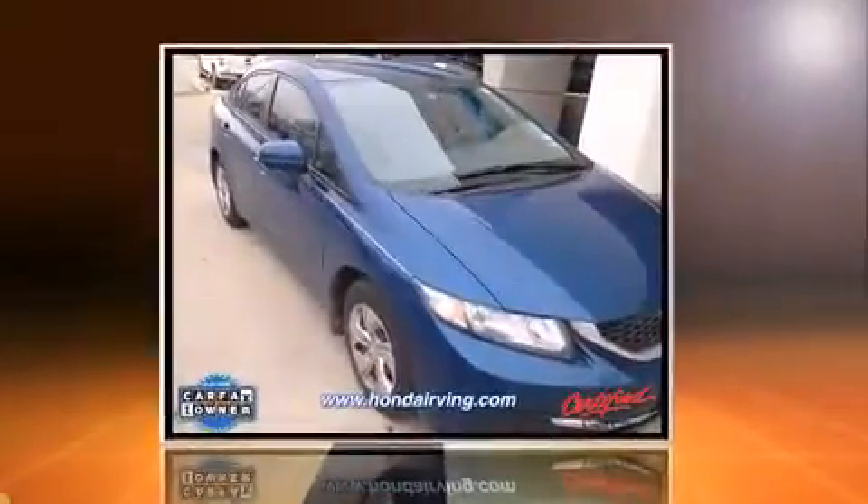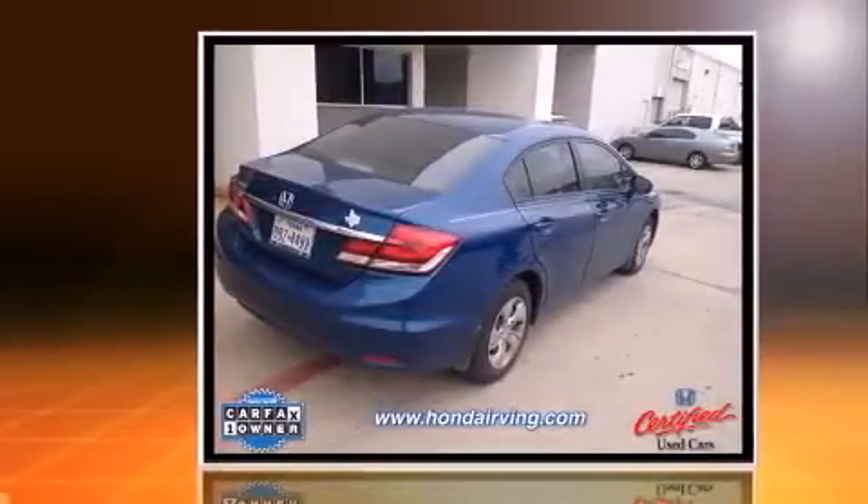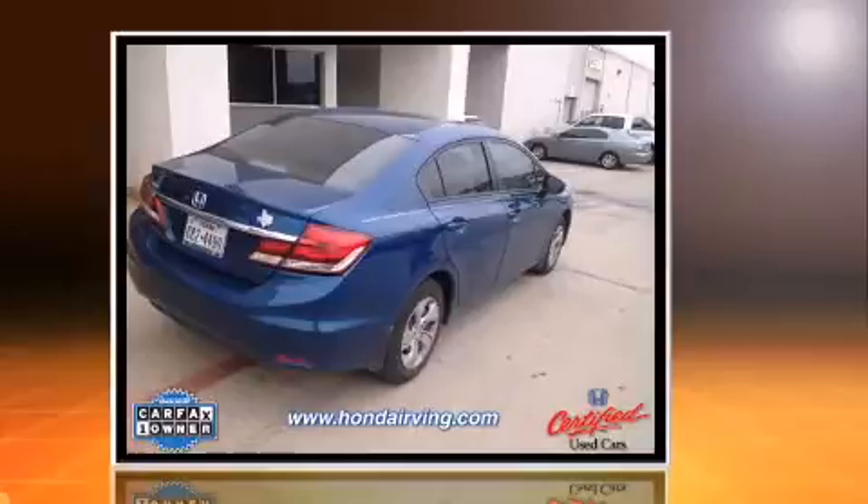Introducing the 2014 Honda Civic. With fewer than 15,000 miles on the odometer, this four-door sedan prioritizes comfort, safety, and convenience.